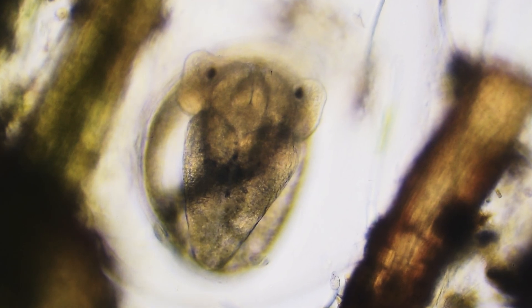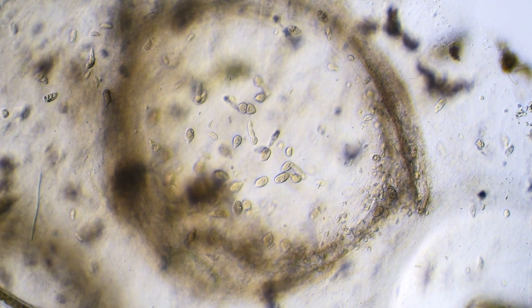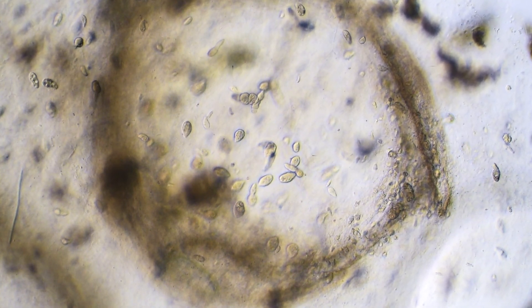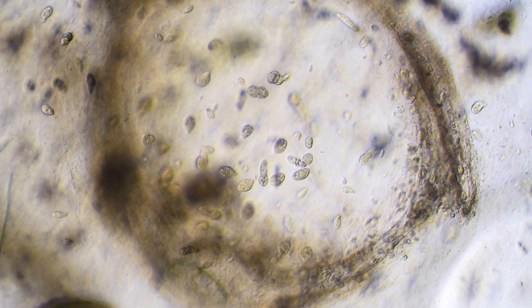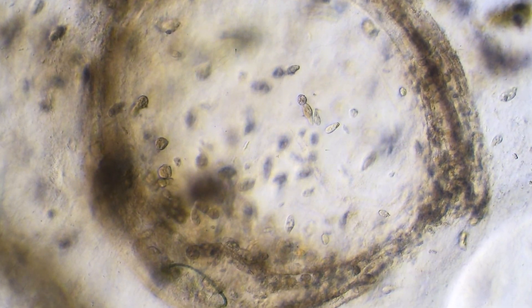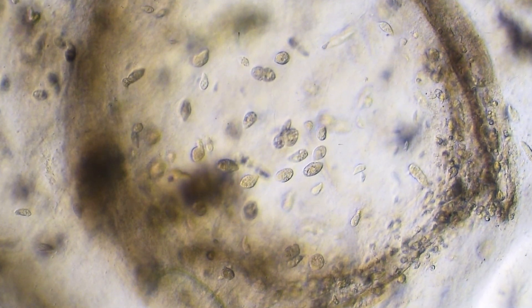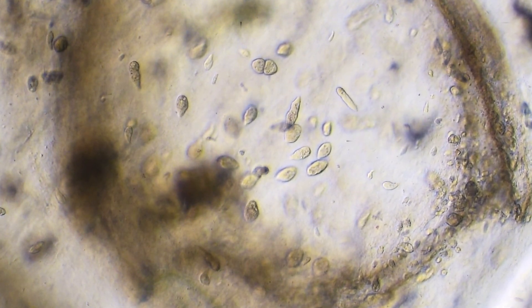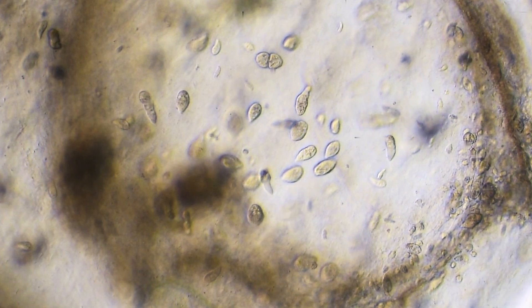Mouth parts are becoming more defined as the embryo prepares for feeding. But the developing embryo faces dangers even within its egg case. The transparent membrane provides significant protection, but it's not impenetrable. Microscopic predators patrol the waters seeking an opportunity to invade. If they find a weakness, these opportunistic hunters will consume both the nutrient-rich perivitaline fluid and the embryo itself. This constant threat is one reason why snails produce so many eggs — survival is never guaranteed in the microscopic world.